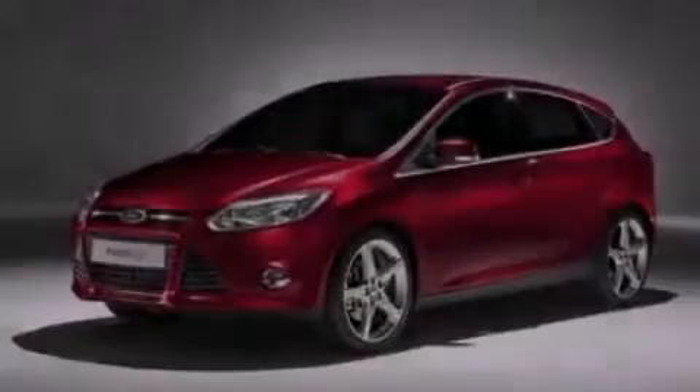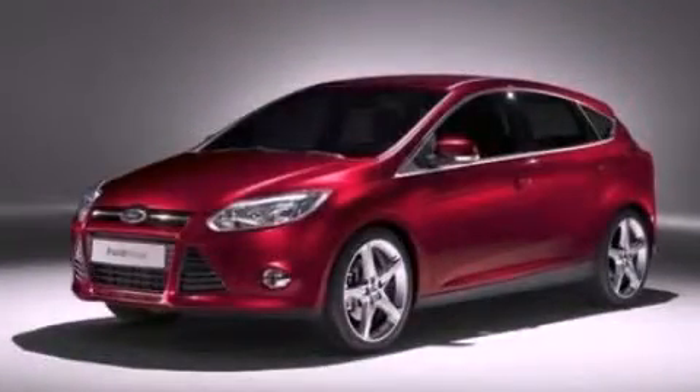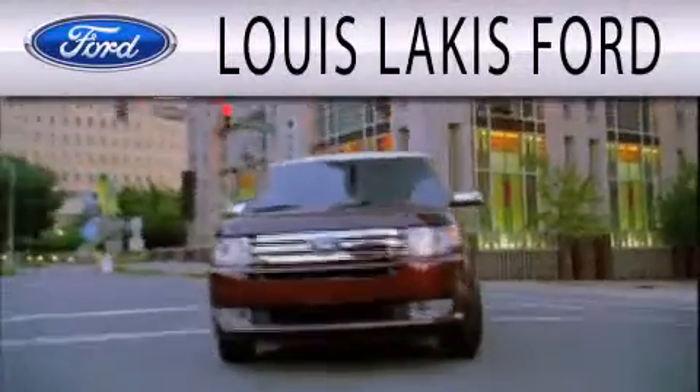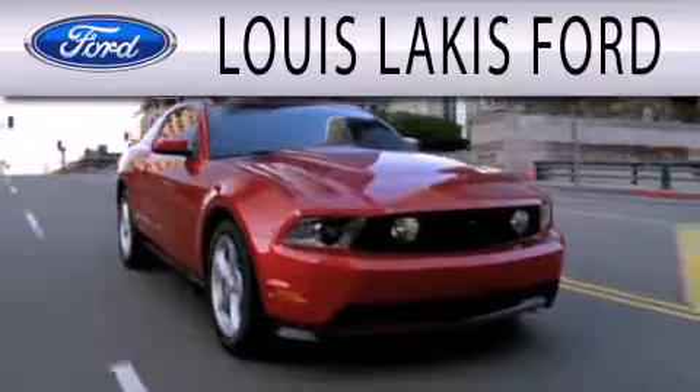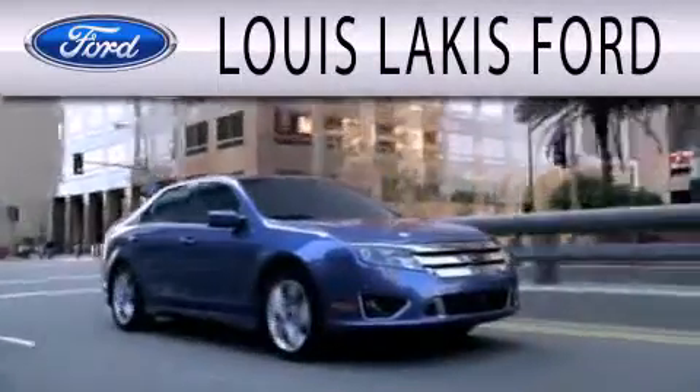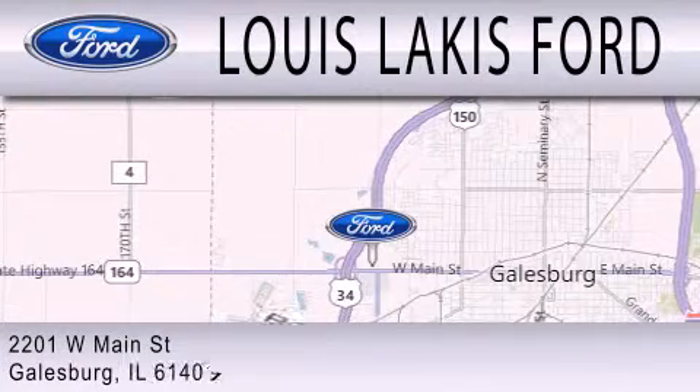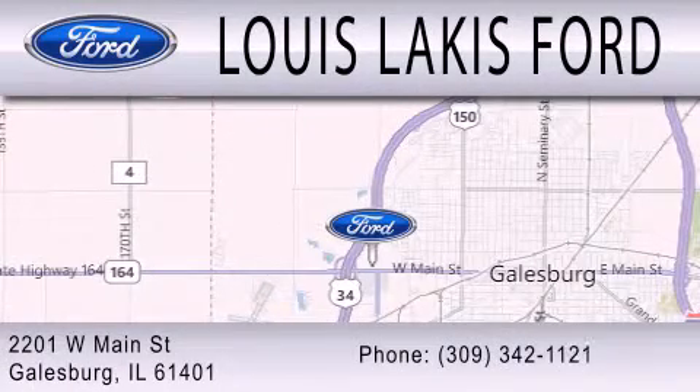Stop by today and test drive this automobile for yourself. Lewis Lackes Ford is dedicated to doing everything possible to ensure that the experience you have selecting your next vehicle is as pleasant as possible. We are located at 2201 West Main Street in Galesburg.